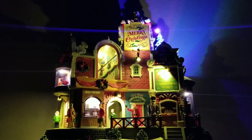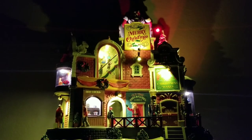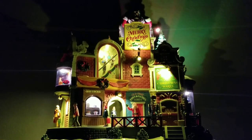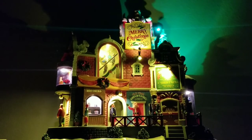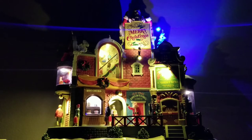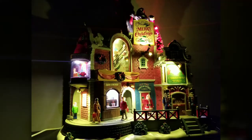Hey guys and welcome back to my first Christmas video of the year. Throughout this week I'm going to be doing a bunch of videos covering the new Lemax 2020 Christmas buildings. To kick it off I wanted to start with one of my favorites: the Lemax Michaels exclusive for 2020, the Bell and Thistle Tavern. It seems like we get a big Michaels exclusive piece each year for both Spooky Town and the Christmas stuff.